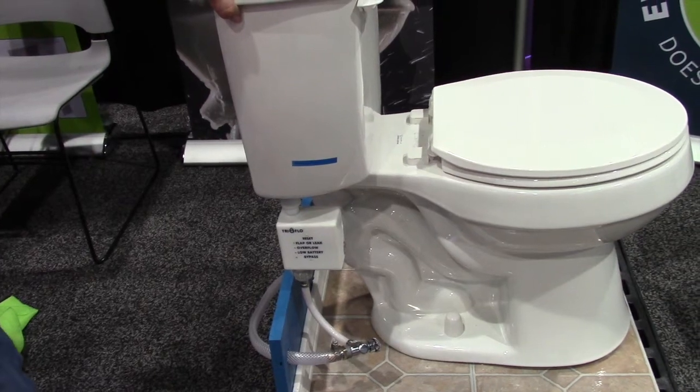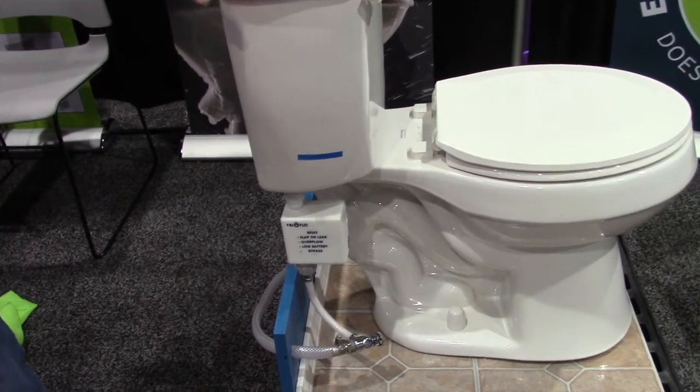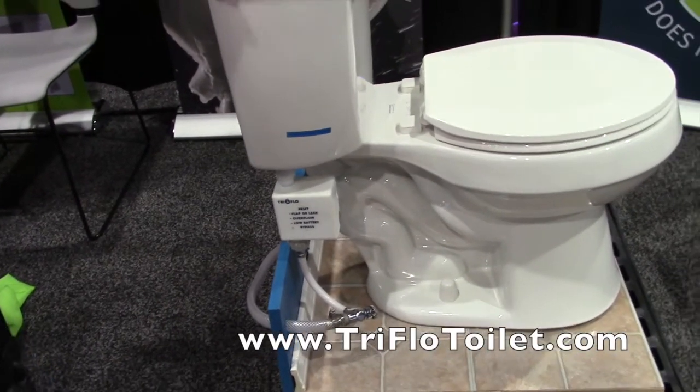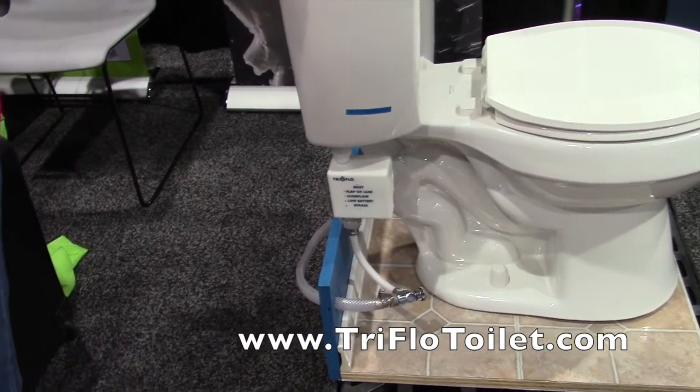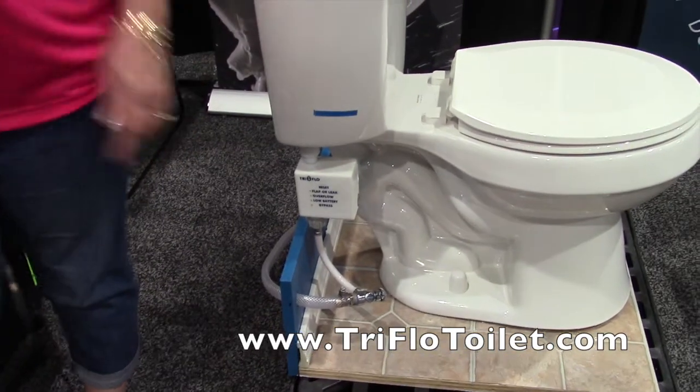If you're interested in purchasing one of our Tri-Flow Toilet Guards, just go to our website at www.tri-foldtoilet.com and we're taking orders online.